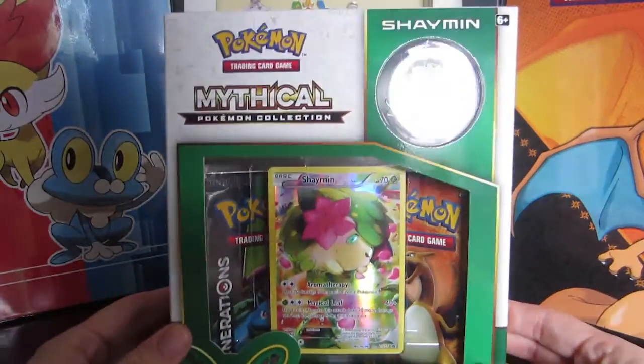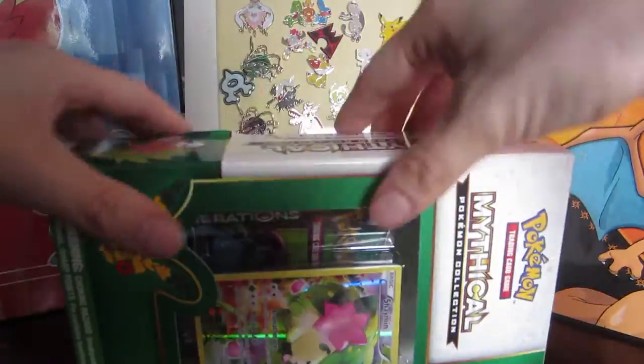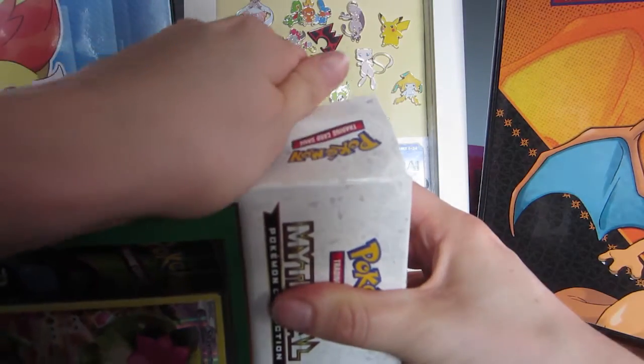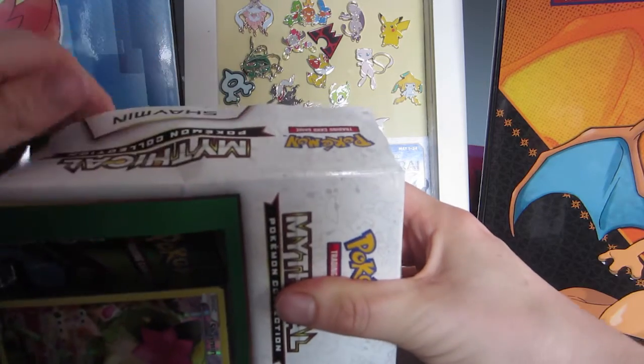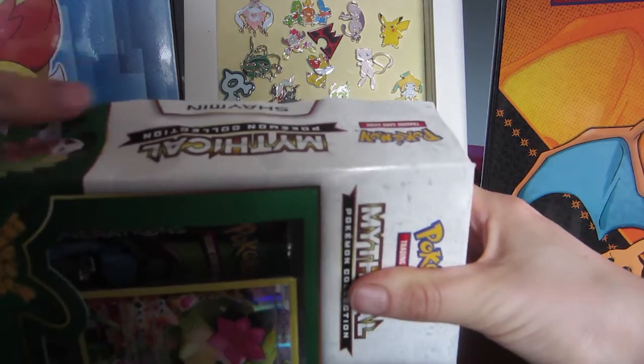Okay, now getting to the crux of the matter — let's open our Shaymin mythical collection box. This is me opening it the day after I finally got around to opening my Manaphy box, so I still have that fresh wound. I'm going to be a little bit more careful opening this one.